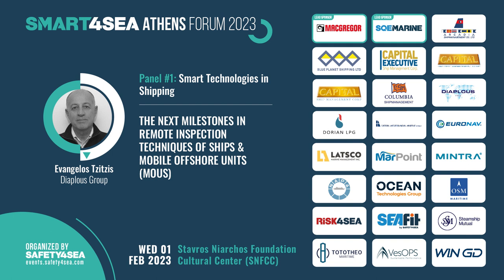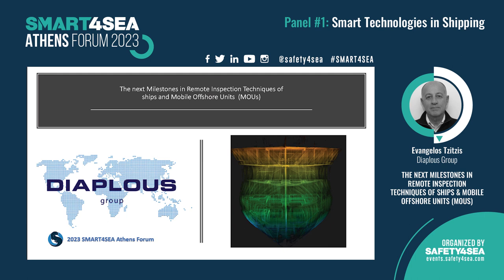Good morning everyone, thank you Mr. German and thank you for the organization. I'm delighted to be here today and to have this opportunity. I'm an evangelist from Diablo's group and I will deliver a short presentation about the next milestone in remote inspection techniques.